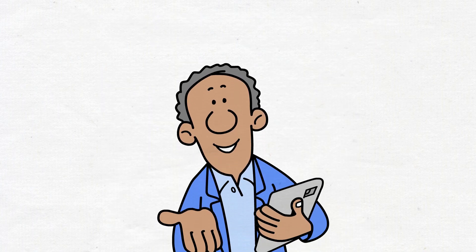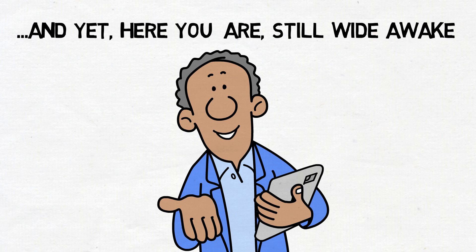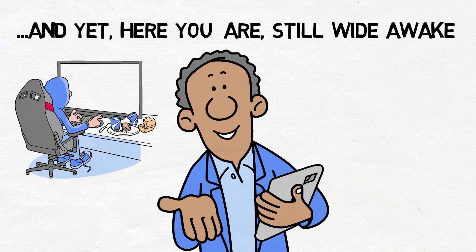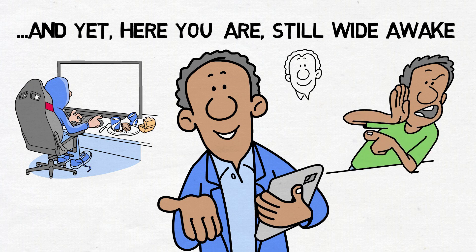Now that we've established some conditions to enhance your ability to fall asleep, and yet here you are, still wide awake. Perhaps you've diligently followed the recommendations and find yourself lying in bed, desperately searching for ways to speed up the process on YouTube, leading you to this very video. No need to deny it — if that's the case, you've unfortunately broken rule number seven by peeking at your phone. But in all honesty, I'll forgive you if it was out of sheer desperation.